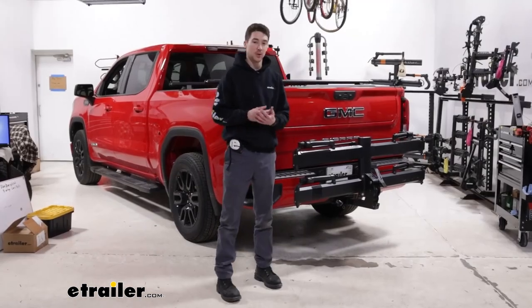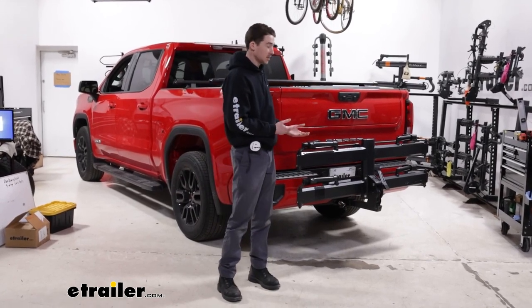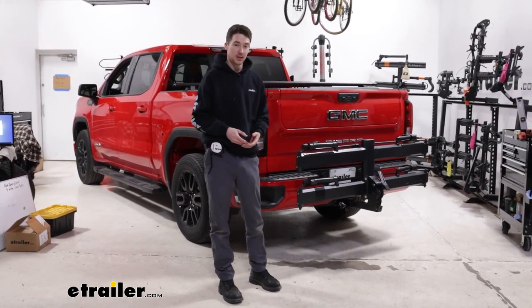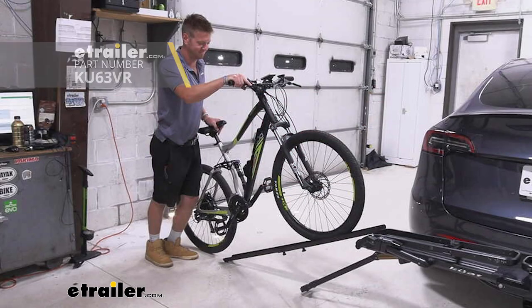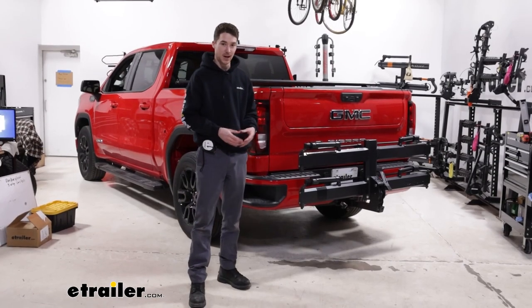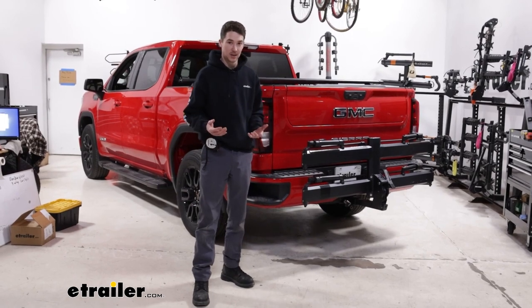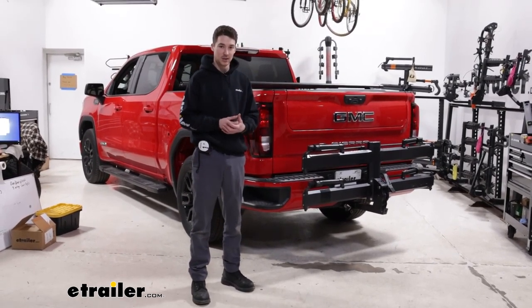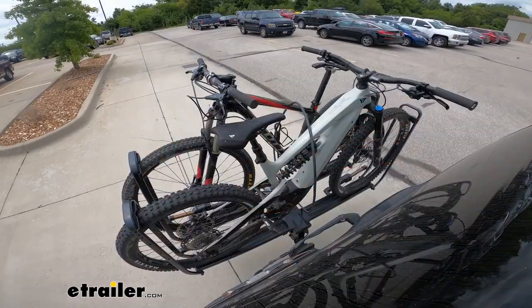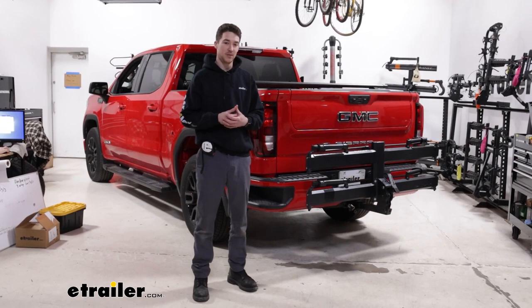Overall, the Kuat Piston Pro is a premium bike rack option, just because of how much it does and how many bikes you're able to get on there. There's also a telescopic ramp that comes separate — you can buy it separately, but it is an option for this rack if you need a little bit of help loading and unloading those heavy bikes. So if you want something that can get the job done and look really good while it's doing it, the Kuat Piston Pro is definitely a really solid option. This was just a quick look at how it fits on our 2022 GMC Sierra 1500.